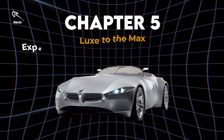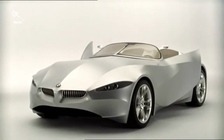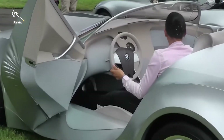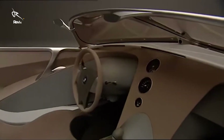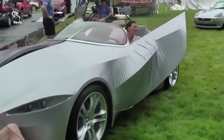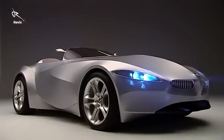Chapter 5: Luxe to the Max — experience the height of comfort and style. When we talk about luxury, the Gina is on a whole new level. This isn't just plush seats and fancy materials — this is a fully adaptable interior that molds to you. Think fabric upholstery that bends and shapes to your body's contours, offering comfort unlike anything you've ever felt. Every inch of the interior exudes sophisticated elegance. From the way the controls adjust to your driving style, to the seat configurations that seem custom made, this is luxury reimagined. It's not just about looking good — it's about making you feel like you're driving the future of opulence.